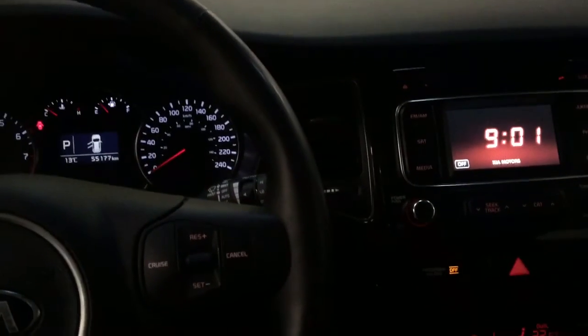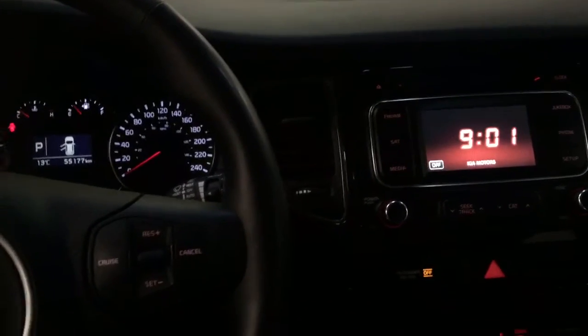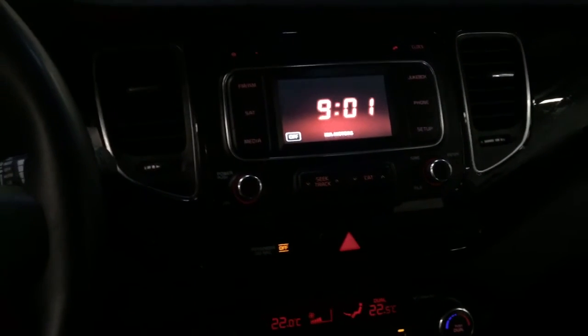So there you go — this is our 2014 Kia Rondo EX with 55,000 kilometers on it, down at CSL Ford. Give us a call anytime. See ya.